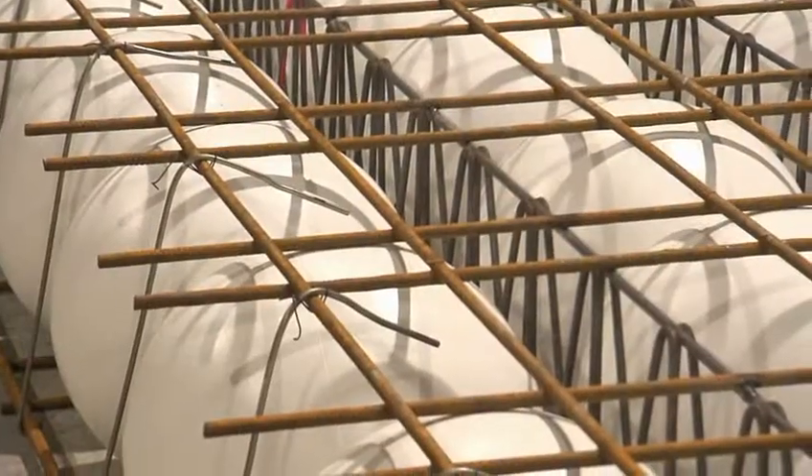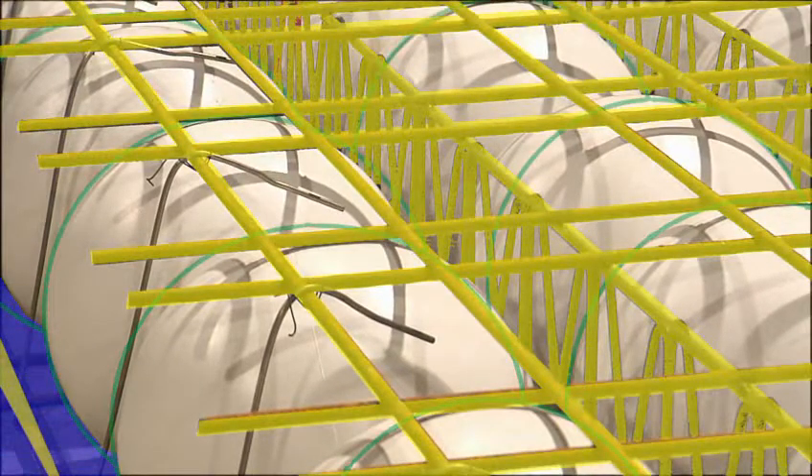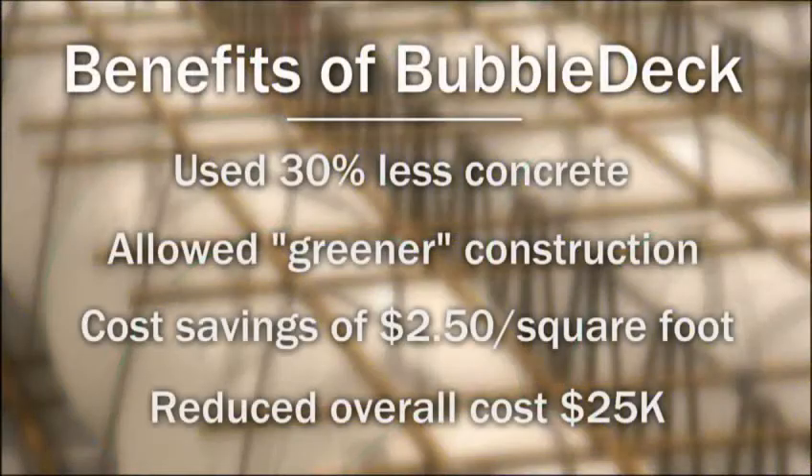The Bubble Deck Structural System integrates steel, concrete, and hollow plastic balls to eliminate heavy masses of concrete. And it's just as strong as traditionally poured concrete decks. Using less concrete makes the project more sustainable and significantly less costly.